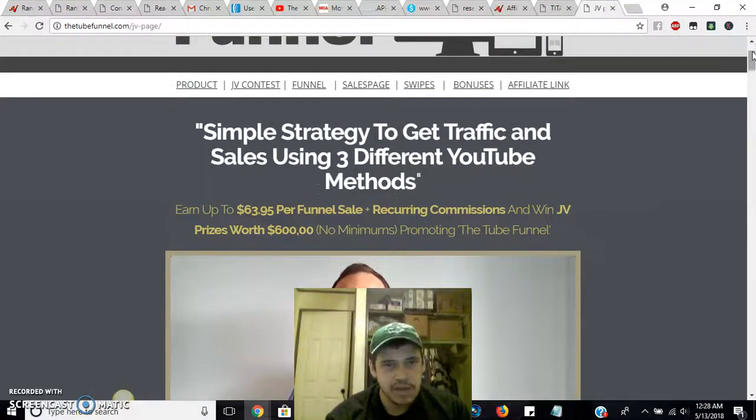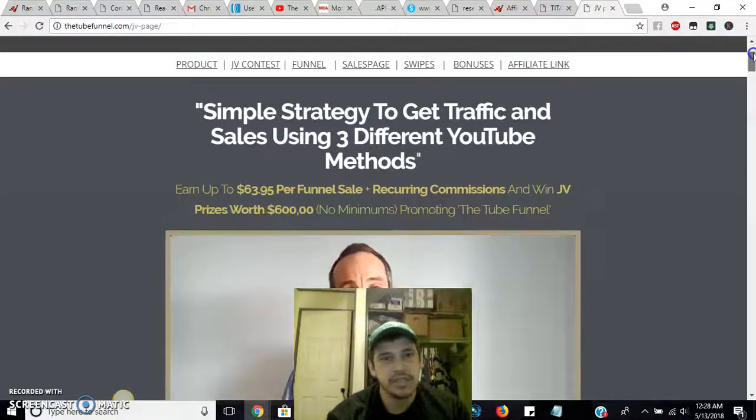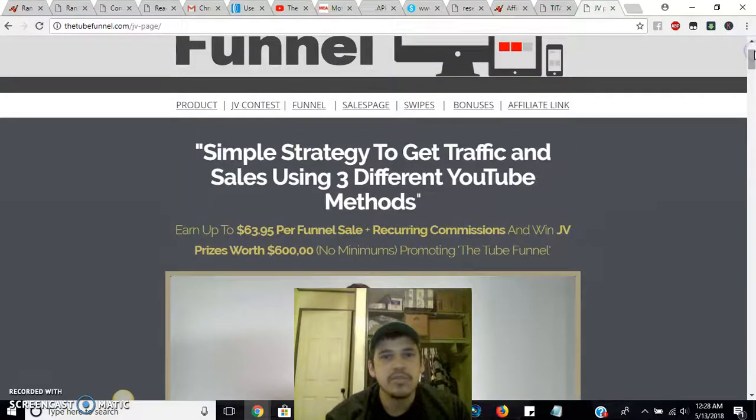It's a simple strategy to get traffic and sales using three different YouTube methods. The top header says earn up to $63.95 per sale per funnel sale, plus recurring commissions — that's for the affiliate. Because the JV page also tells you what the products are about and what it has for people that become affiliates.